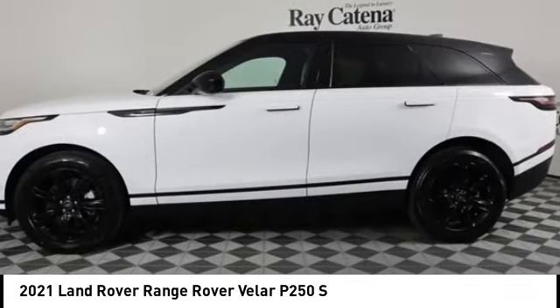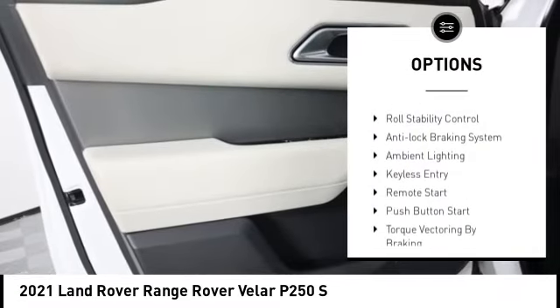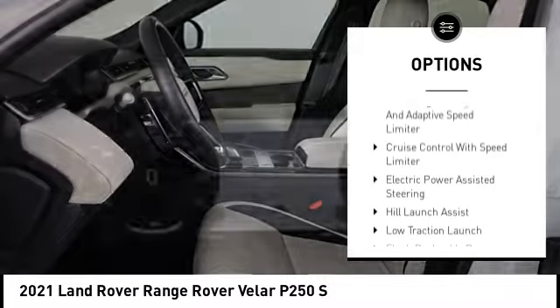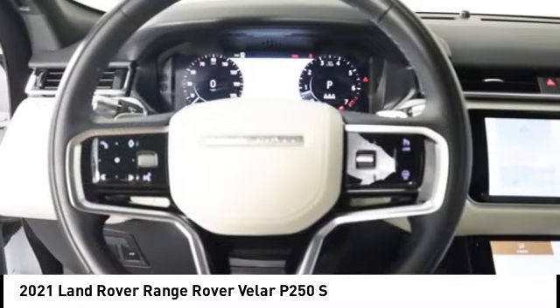Here are some of this vehicle's great options: tire pressure monitoring system, hill descent control, roll stability control, anti-lock braking system, ambient lighting, keyless entry, remote start, push button start. Come take a test drive today.